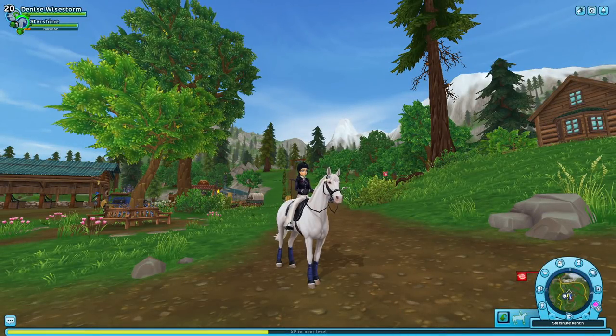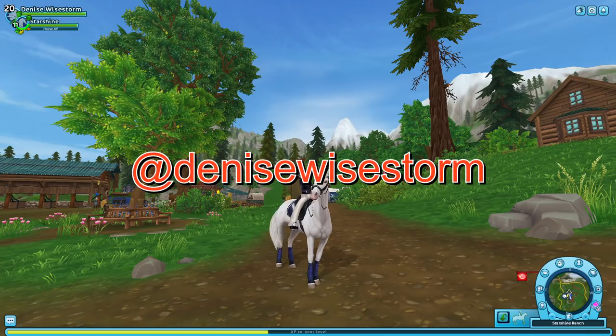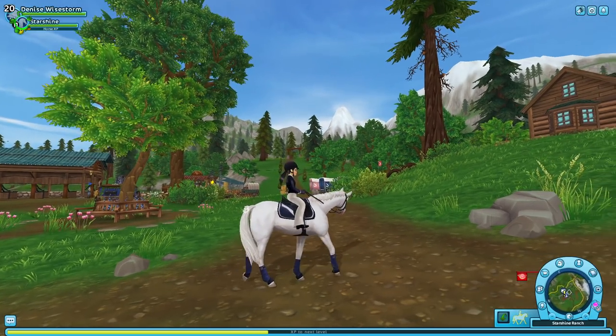Hey guys, in today's video I want to be reading your most hated horse breeds in Star Stable and why. I asked you guys over on Instagram to let me know what your most hated horse is and you guys really kicked in with a lot of replies. We're going to be reading those today while training Starshine. So let's just get started.